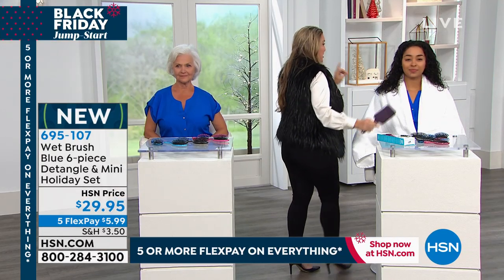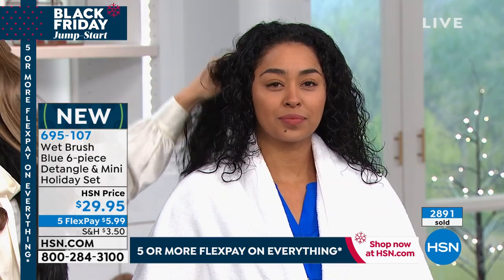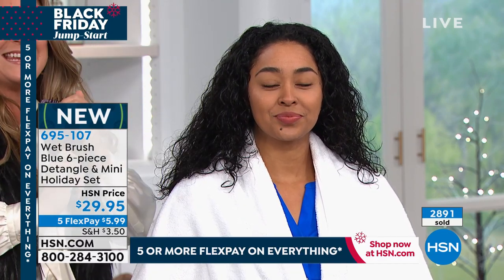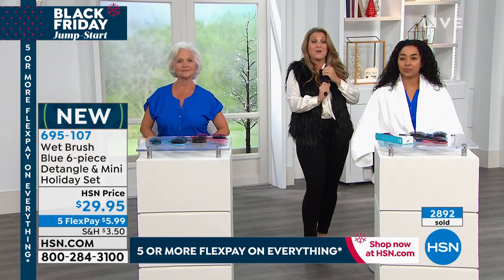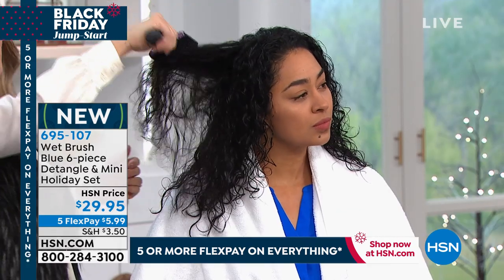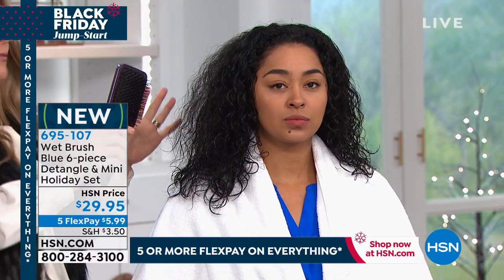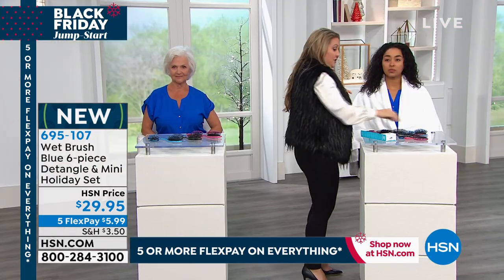Whatever hairbrush you're using right now, you are going to stop using it forever. It's probably something with crunchy plastic bristles that are damaging your hair and giving you split ends. In Kenya's case, she wouldn't even be able to brush her hair with an ordinary hairbrush — I could sit here for hours doing irreversible damage. But this is where we really change the game.